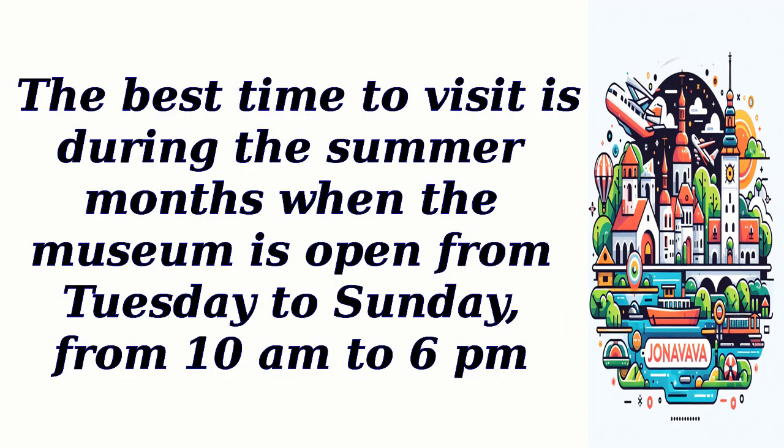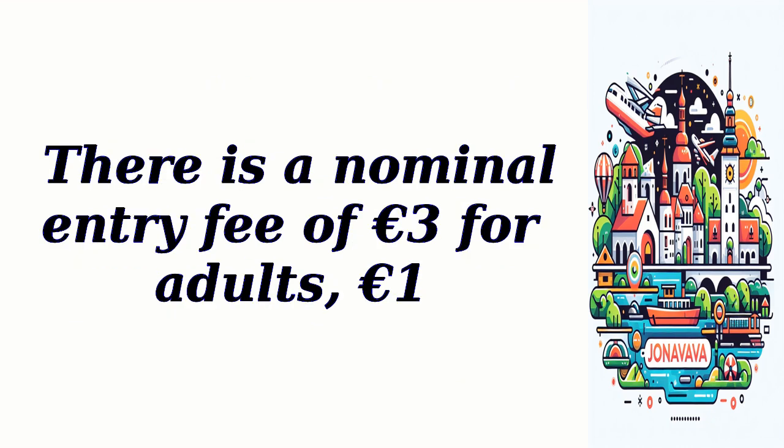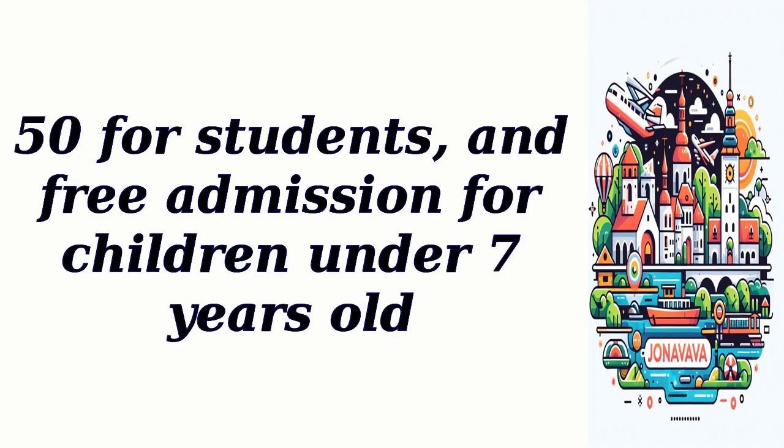The best time to visit is during the summer months when the museum is open from Tuesday to Sunday, from 10 a.m. to 6 p.m. There is a nominal entry fee of 3 euros for adults, 1 euro 50 for students, and free admission for children under 7 years old.